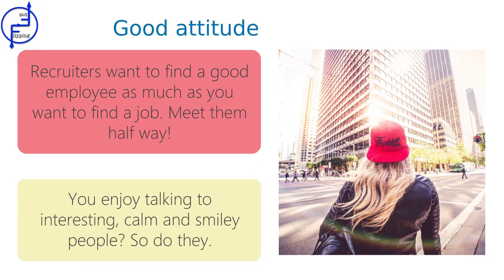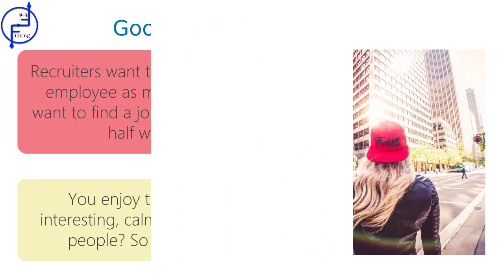And the most obvious and most important advice at the end: have a good attitude. They want to find a good employee as much as you want to find a job. Smile, be calm and open to other people. It sounds naive, but it usually works.